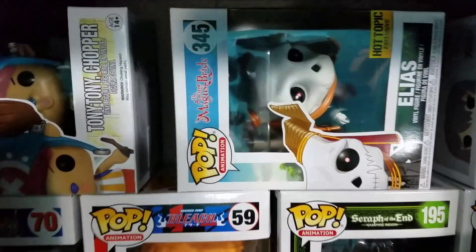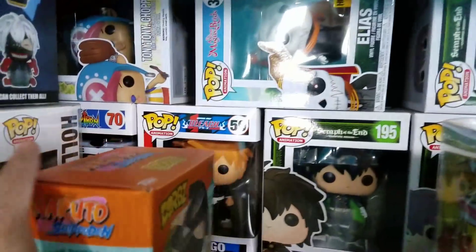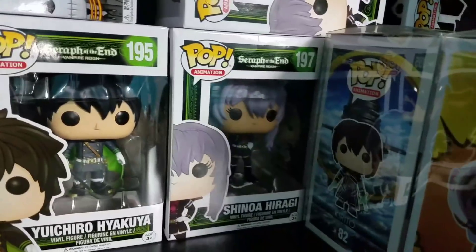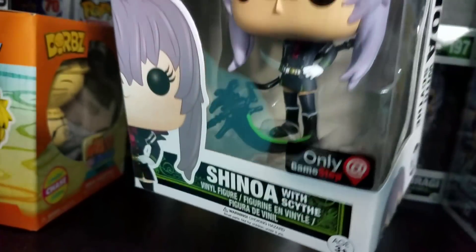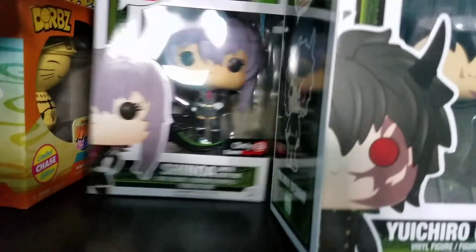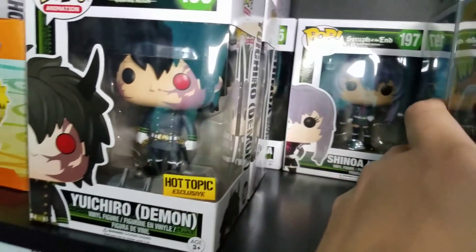We also have the exclusive Elias from Ancient Magus Bride — a really good show if you guys haven't watched it. Speaking of good shows, we have some Seraph of the End pops. I don't think these pops did really well but I did enjoy the show quite a bit. We have Ichiro and Shanoa — she's probably my favorite character from that show. We have the GameStop exclusive version of her with a scythe, and the Hot Topic exclusive demon form of Ichiro.